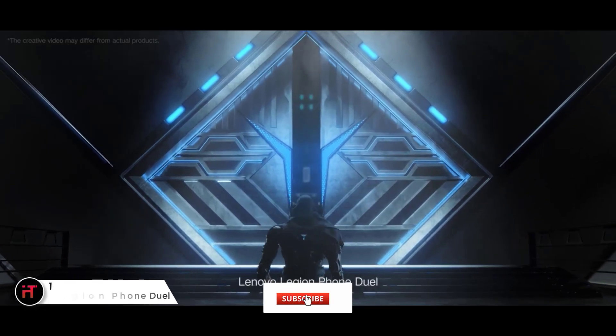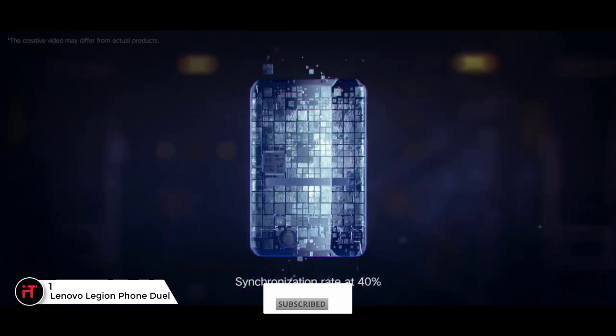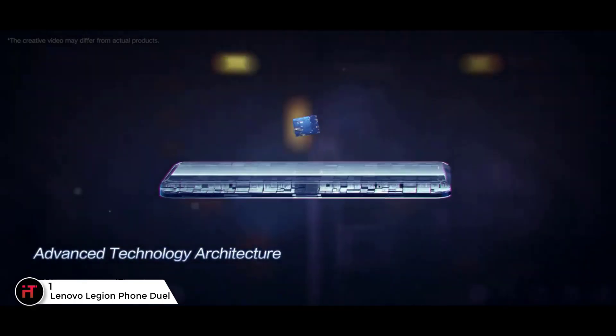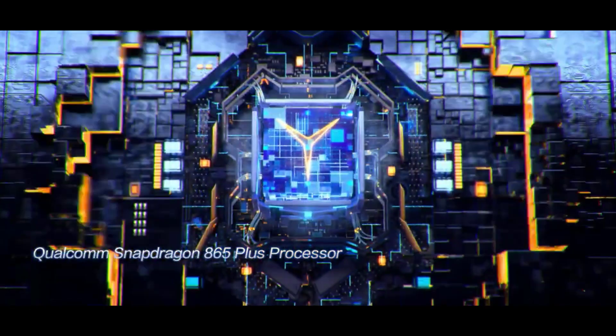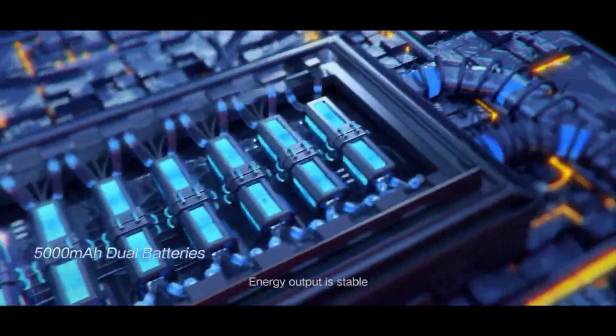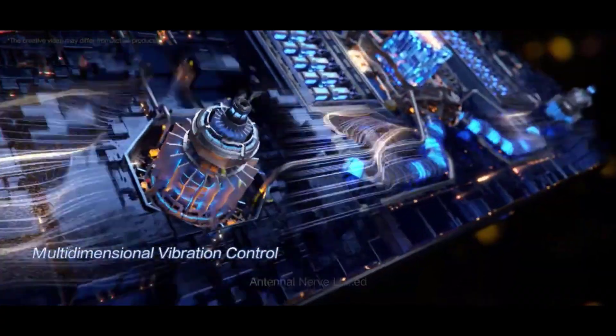The first gaming phone from Lenovo, the Legion Phone Duo, matches great gaming-dedicated features with some other top specs. The phone supports 90W fast charging and has a pop-up camera so the screen remains unbroken. It's also got a top processor and software optimized for use in landscape mode.